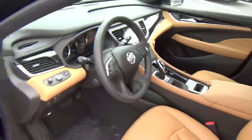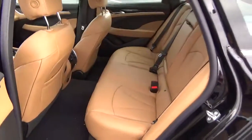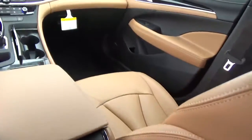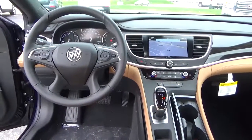OnStar. Folding rear seat. Come check us out at Hayes Automotive on the west side of Columbus.